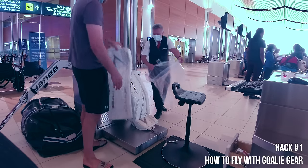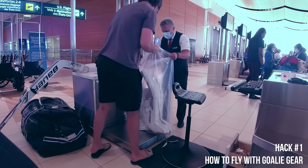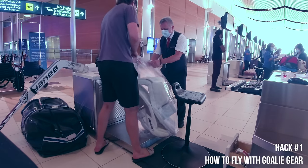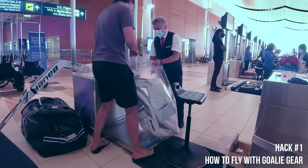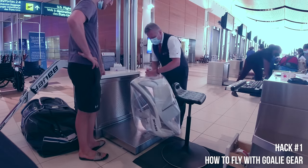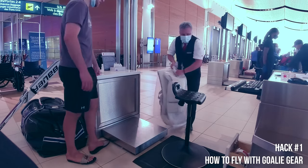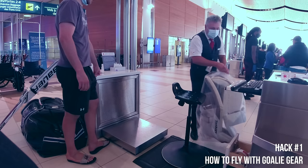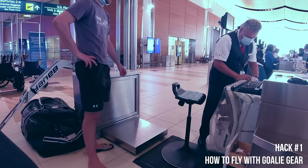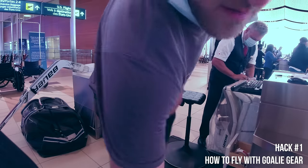The next part is tricky but hear me out. All airlines have heavy-duty plastic bags you can get for free. I always show up with my sticks taped together and ask for a bag — they fit over my sticks no problem. I ask for one for my pads as well, usually one to two bags depending on size. The reason is that sport equipment is classified as one piece of baggage, and if you put everything in two bags they'll charge you for two bags.